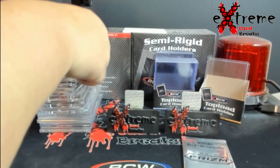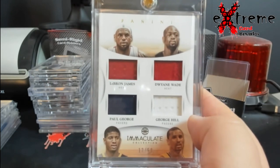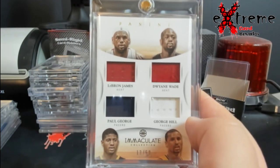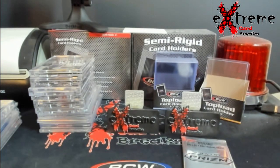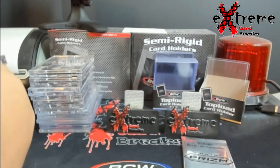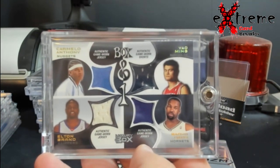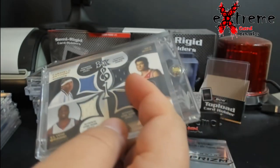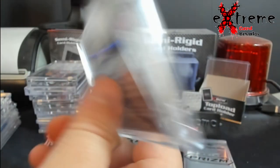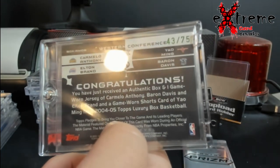I believe a lot of this is COMC. Starting off: iMac out of 50 — you've got LeBron, Wade, Paul, George, George Hill. George Hill makes this card, just so you all know. Pretty cool, this is all the old school stuff — 12-13 iMac, back when stuff was game-worn. Then a cool one from Topps, out of 75 — Carmelo, Yao, Baron Davis — three-point killer back in the day — and Elton Brand. All nice jersey pieces on it, out of 75. Luxury Box Basketball from Topps, 04-05.